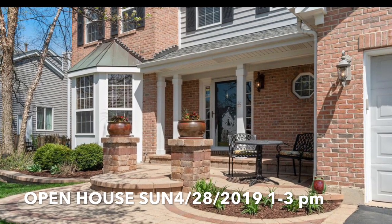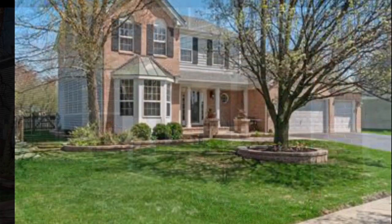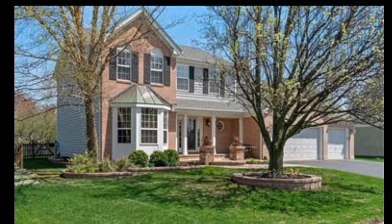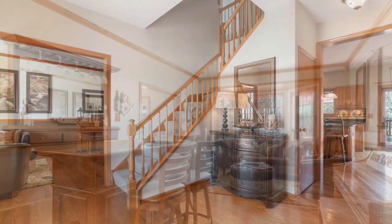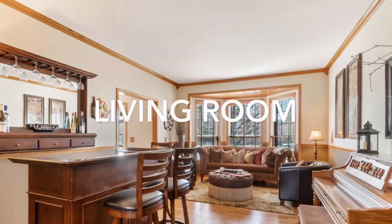Having an open house today at this gorgeous 617 Dora Lane home in North Aurora. You gotta come take a look at this beautiful four-bedroom home with two-and-a-half baths and a three-car garage.